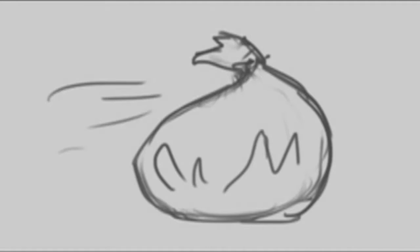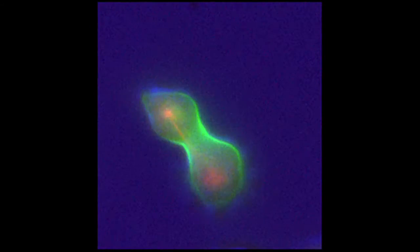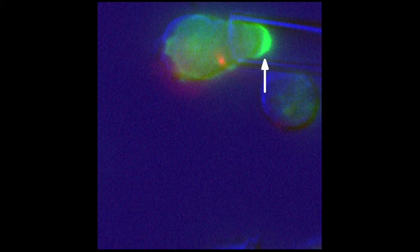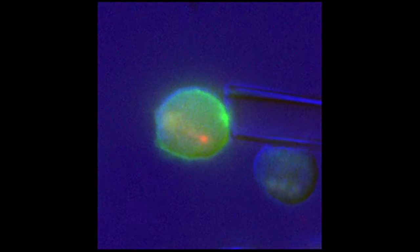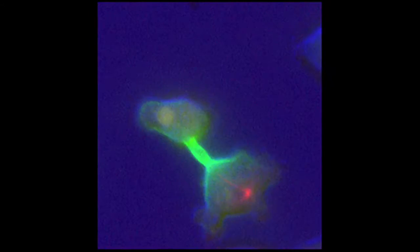Cells live in a rough neighborhood, where they're constantly being pulled on, pushed around, and squeezed. The cell must sense and respond properly to these mechanical forces. Otherwise, it can be derailed from its normal business — for example, maybe the cell fails to divide properly. We mimic some of these forces by sucking on the surface of a cell with a miniature straw called a micropipette. Where the cell's skin puckered, proteins like myosin-2 accumulated. The cell then pulled back against the suction, escaping the straw and continuing its normal business, in this case, cell division.